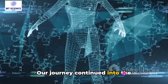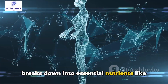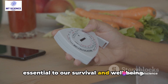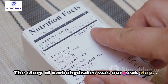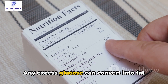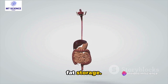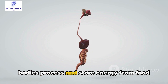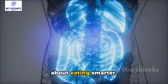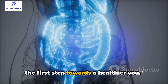Our journey continued into the fascinating world of digestion. We've seen how food, once ingested, breaks down into essential nutrients like carbs, proteins, and fats — a complex process essential to our survival and well-being. The story of carbohydrates was our next stop: we discussed how carbs break down into glucose, which our bodies use for energy, and how any excess glucose can convert into fat for storage, illustrating the direct link between our food choices and our body's fat storage. In conclusion, understanding how our bodies process and store energy from food is crucial for managing our weight effectively. It's not just about eating less — it's about eating smarter. Understanding your calorie intake and how it impacts your weight is the first step towards a healthier you.